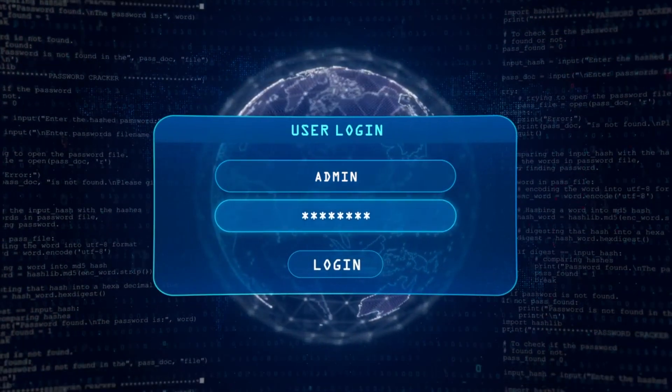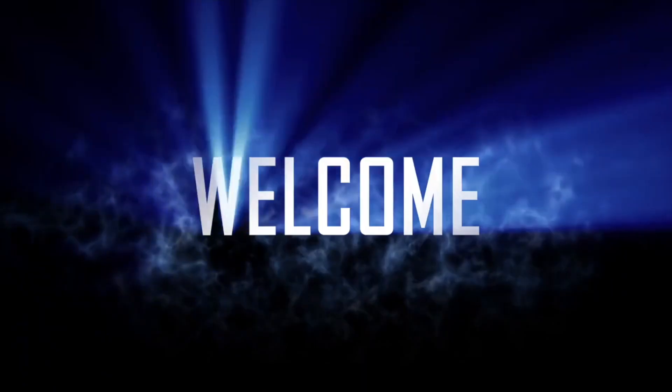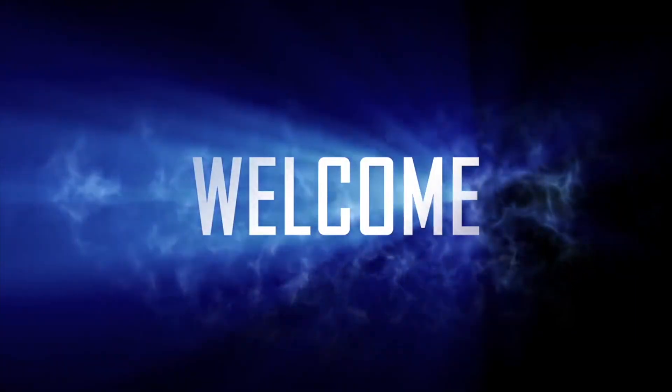Sixth, you'll no longer be logged out every two weeks. Now you'll stay logged in longer. When you do need to log in, you'll be greeted with a much more welcoming page.